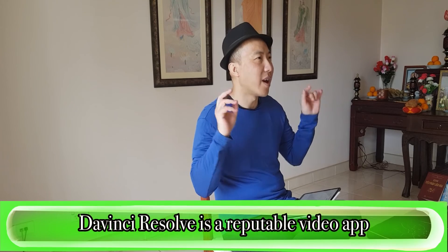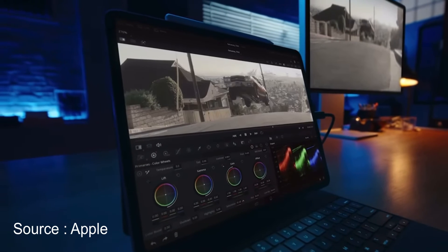DaVinci Resolve is a very established, veteran company for video editors. They have the reputation of being the best for color — if you want to color grade your videos, DaVinci Resolve is where you go. They are well known for that in the industry. Most of you out there will not need DaVinci Resolve, but some of you that are into color grading might find this news interesting.